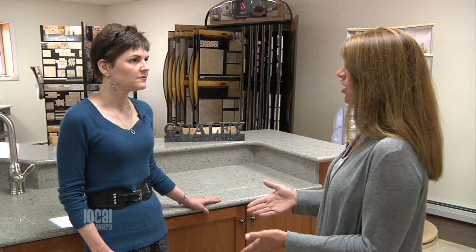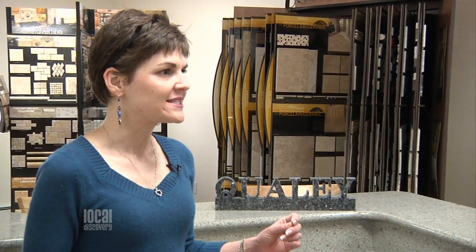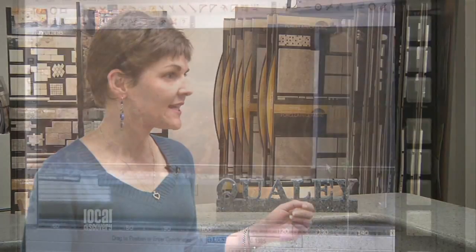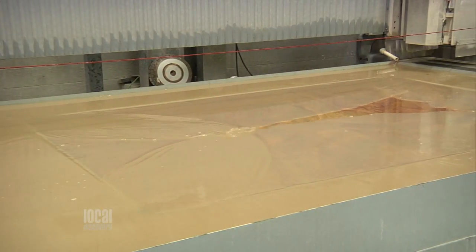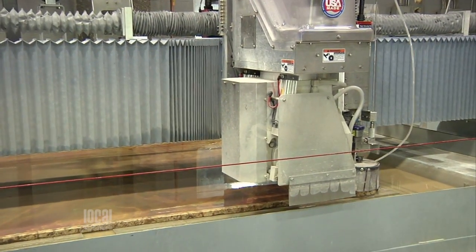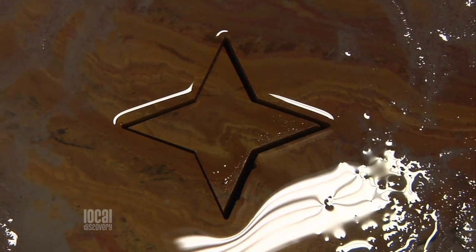Qualey's always evolving with advanced technology, and I understand you have some new equipment on site. We do. We just invested in digital imaging software, which allows us to perfectly position pieces for seams, and it allows customers to be able to approve the placement before we do any cutting. And we've got a new water jet, so everything we have is now digital. The water jet allows us to save time and money, so our prices are lower than ever. Can we go look at this stuff? Yeah, definitely. Let's go.